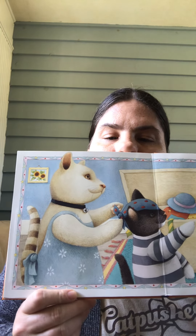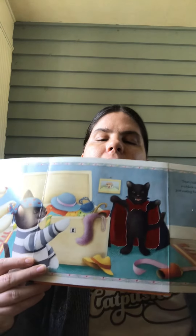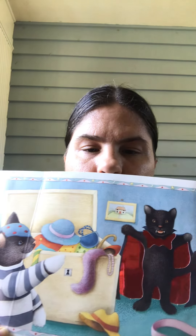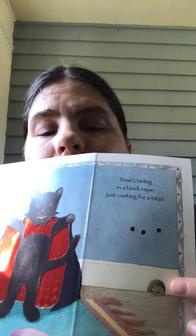Oh, I remember where I got this book from — it's cute though! It's time to put on costumes for the special night. Trick will be a pirate, what a splendid sight. Treat's hiding in a black cape, just waiting for a bite. There's a little mouse right there in the corner too.